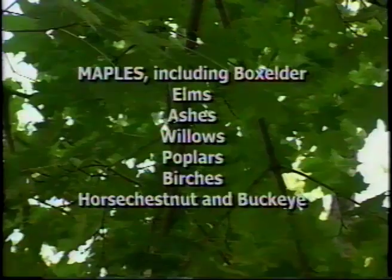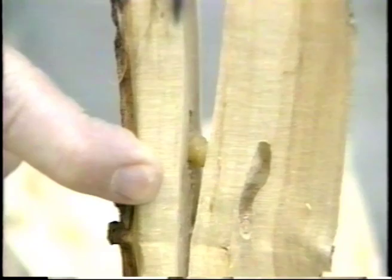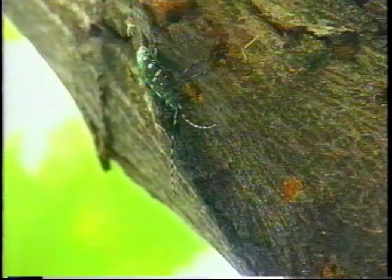The ALB's favourite host trees are maples, but it will also attack elms, ashes, willows, poplars, birches, horse chestnut, and buckeye. The ALB does not attack conifers or evergreens. Adult females chew out small pits in the bark and lay their eggs in them. The eggs hatch and the young grubs tunnel into the cambium, causing branch dieback. The grubs tunnel deeper into the tree as they grow, eventually killing the tree by cutting off the flow of water and nutrients. Tree death is caused by repeated attacks over several years. Traditional insect control methods, like insecticides, are proving extremely difficult to develop.